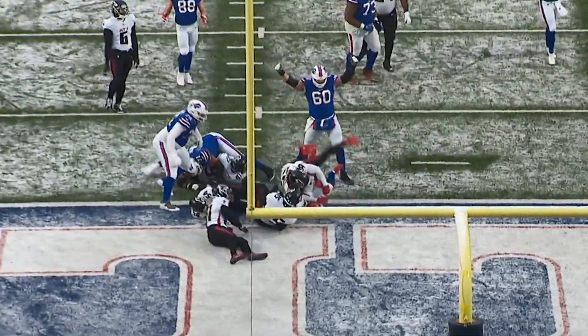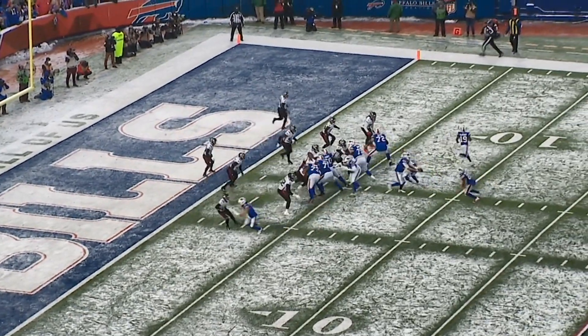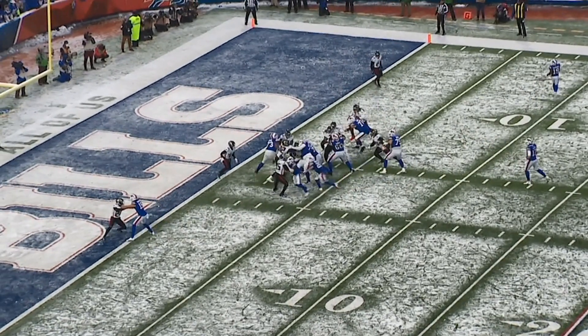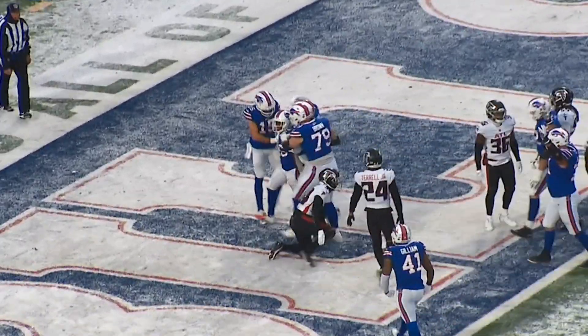On the very next possession, Singletary scores again for his second of the game. We would call this a windback type of play. Initially, fullback Reggie Gilliam goes to the right side of the formation, sucking the linebackers up to the line of scrimmage. He then loops around the left side of the offense and gets the seal block on the outside. Great push up front and good vision by Devin Singletary to wind this ball back and get it in for the touchdown.